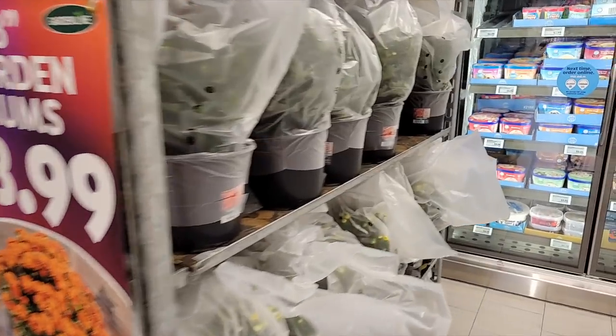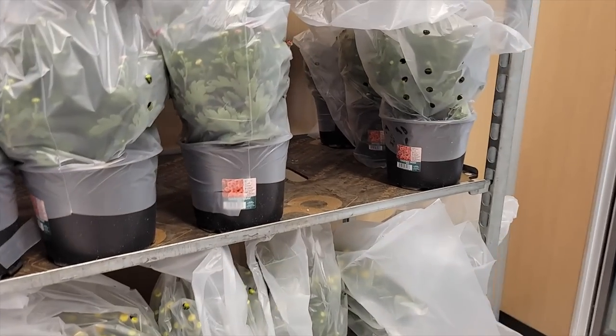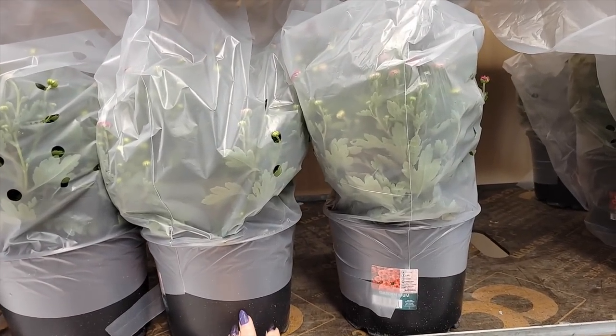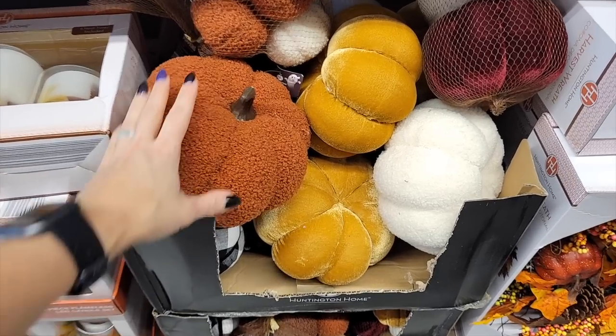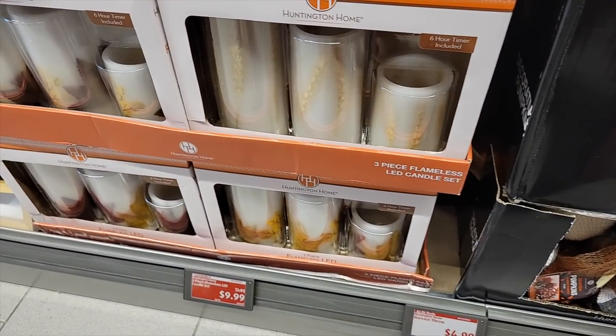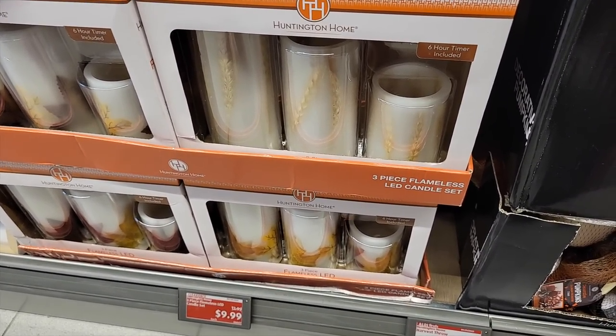Y'all, it is so crowded in here. This is what I came in here for — $3.99 moms. I am totally getting some of these. These fabric pumpkins are really pretty and nice size for $4.99.